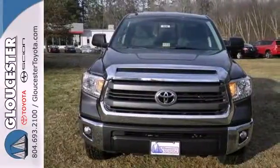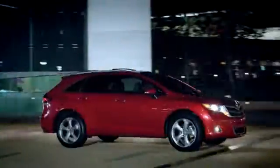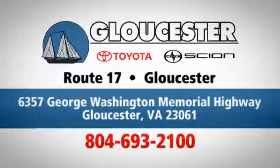Say hello to adventure with this Tundra. Come in today, call or click. An unmatched customer experience is waiting here for you. Conveniently located at 6357 George Washington Memorial Highway in Gloucester, Virginia.